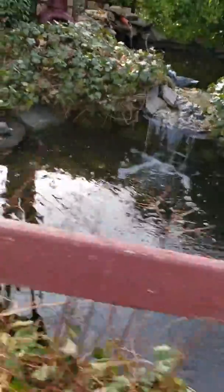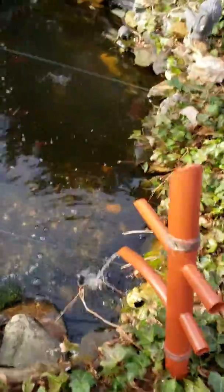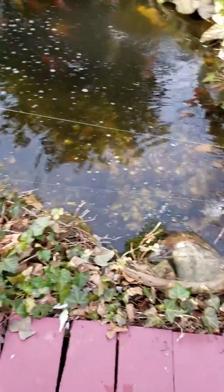Maybe they didn't die. But it's a work in progress. It's going to take me a little bit more time to get it all cleared away — all the dead ivy — and the new ivy will take over.